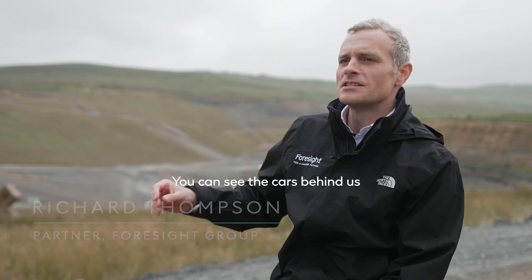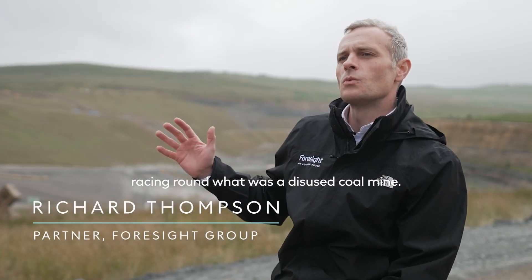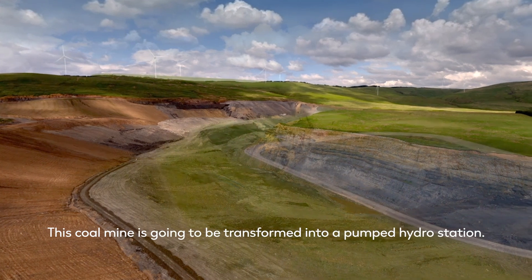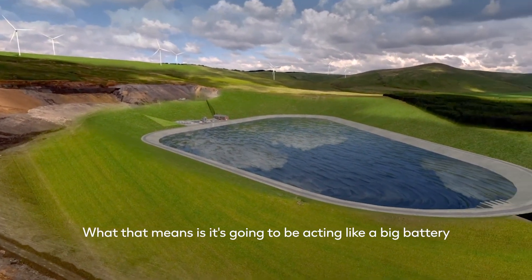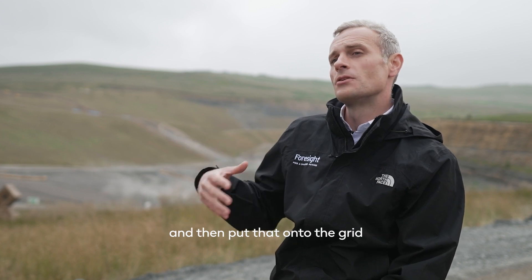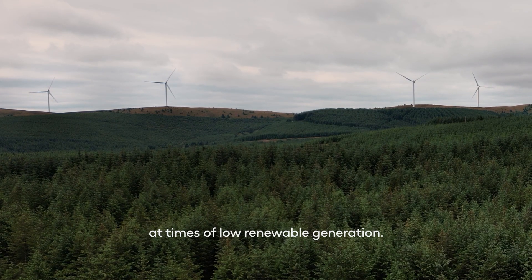This is a really symbolic location — you can see the cars behind us racing around what was a disused coal mine. This coal mine is going to be transformed into a pumped hydro station, acting like a big battery that will store excess renewable power and then put that onto the grid at times of low renewable generation.